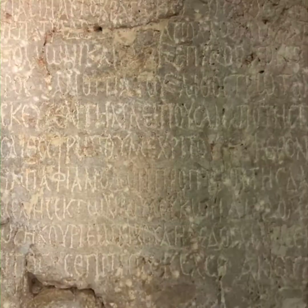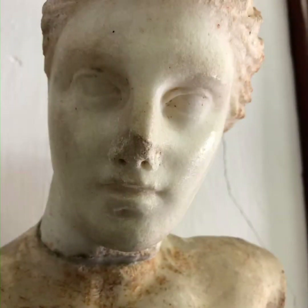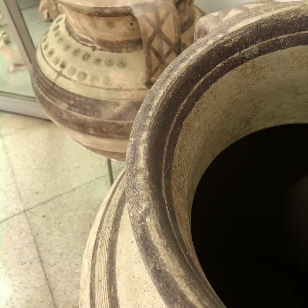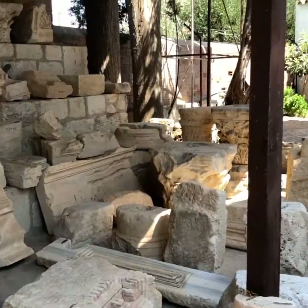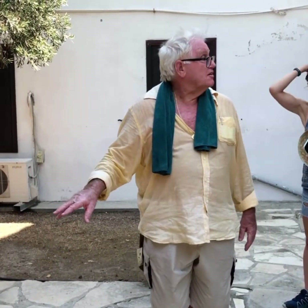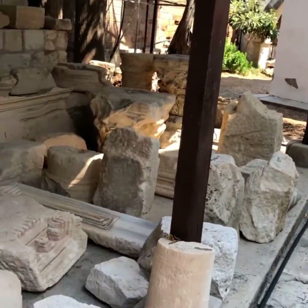The Kourion Museum, located in Episkopi Village, is actually a two-story home built in the 1930s by an American businessman turned archaeologist, George McFadden. An artifact was found recycled into the steps of the Agora, and its text says this island was given to Cleopatra by Antony. It's written right there — the Romans had simply reused it.